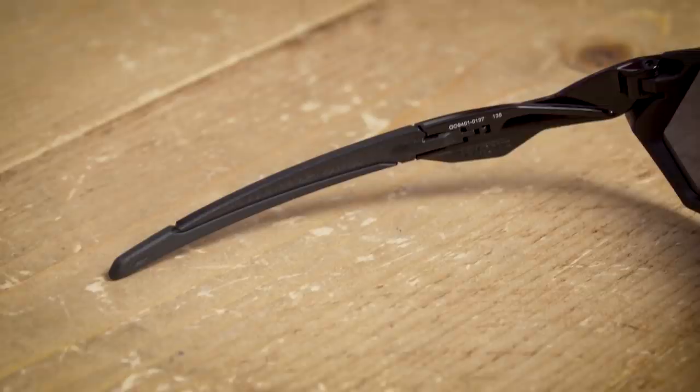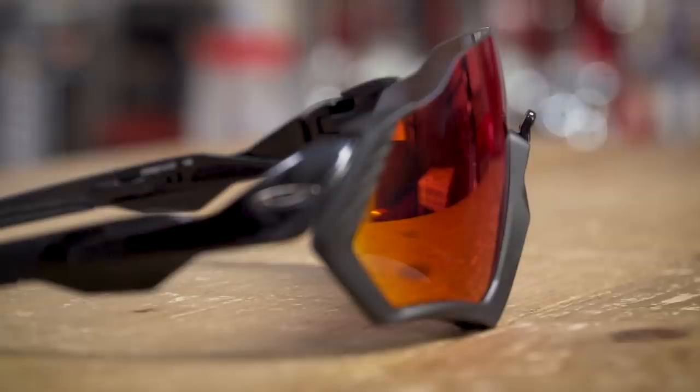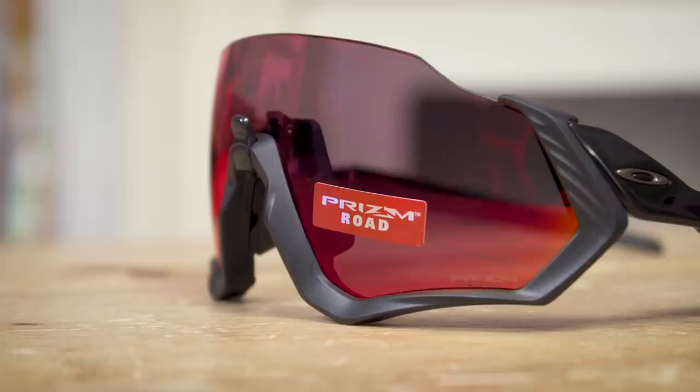A bit of Oakley trivia: the material that the nosepiece and the ear socks — this bit here, nothing to do with your actual ears — is made from is called Unobtainium. It's actually an invention of James Jannard, the founder of Oakley, and is apparently the very same material those first motocross grips were made from all the way back in 1975. You've also probably been looking at the sticker that says Prizm Road — that refers to the lenses.